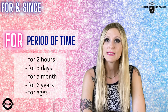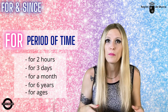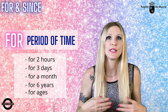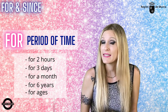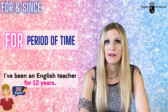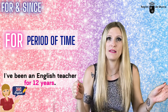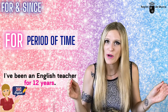'For' is always followed by a period of time — a duration. For example: two hours, three days, four weeks, five months, six years, ages. I can say: 'I've been a teacher for twelve years,' because twelve years is a period of time. It doesn't say when it starts — it says how long it lasts, the duration.